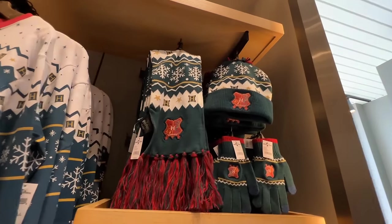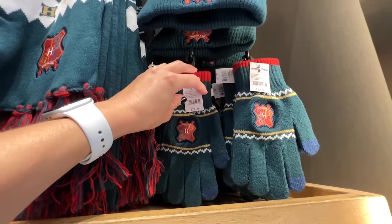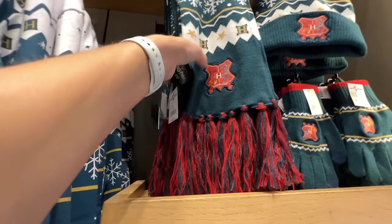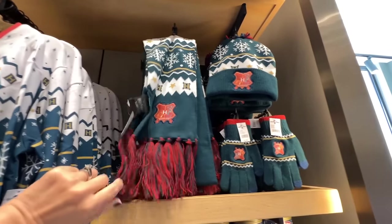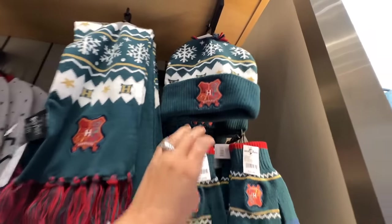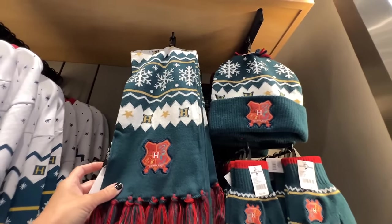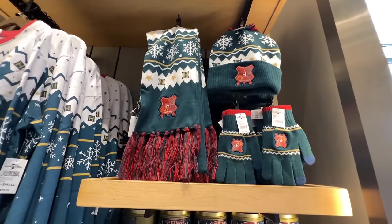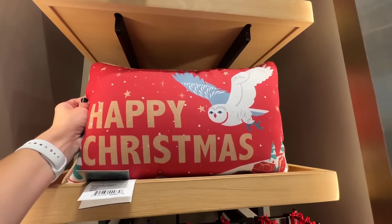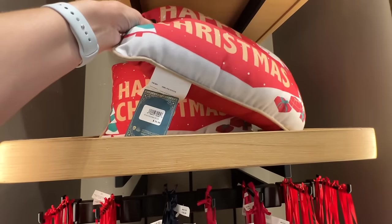They also have some scarves, a hat, and gloves to match the sweater. The gloves are $22, the scarf is $40, and the hat is $30. I love how you can wear these even when it's not Christmas, because they just have snowflakes on them — they're not super Christmassy. They also have a new throw pillow that says Happy Christmas; the back is just a plain red, for $35.